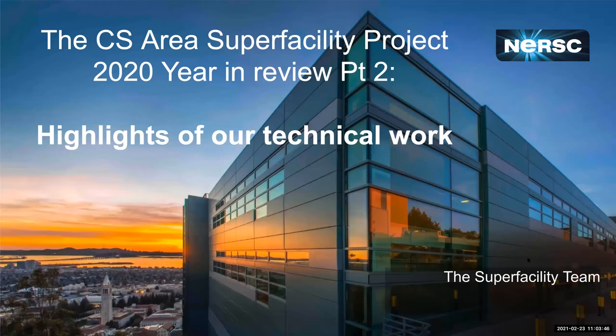Welcome to our data seminar today. We have a slightly unusual format: the work leads for the Computing Sciences area Super Facility Project are going to give a series of lightning highlights of the work we've been doing in the last year — highlights of 2020. This is part of our 2020 year-in-review set of talks.